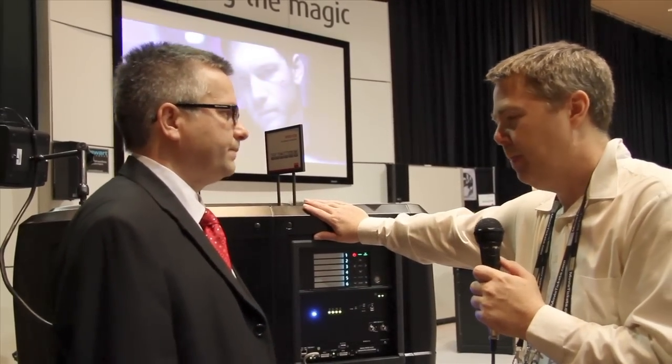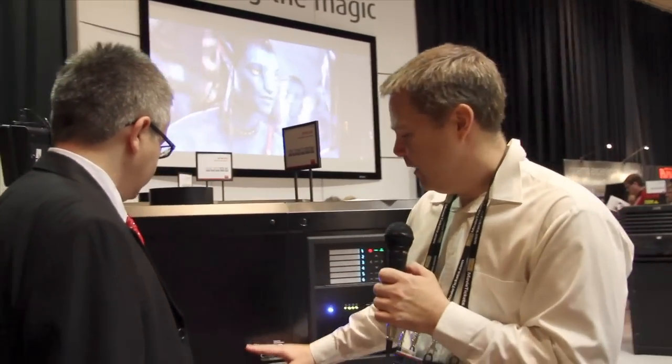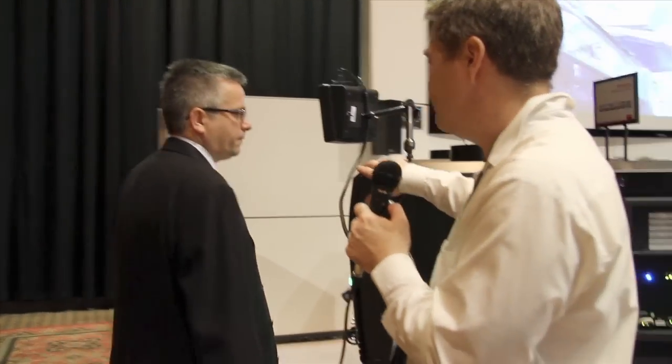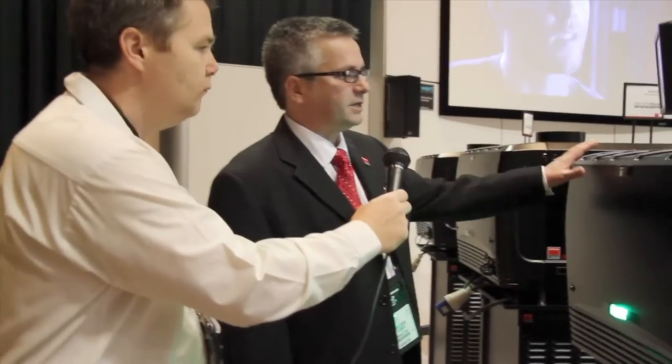I'd also like to point out something you showed me — this is actually your biggest projector, isn't it? Yes, that's our flagship 32B. And if you notice, there's no rectifier external to the projector — it's actually all in the rear here. So tell us about how this power system works.